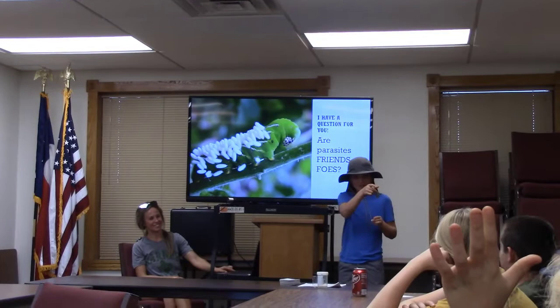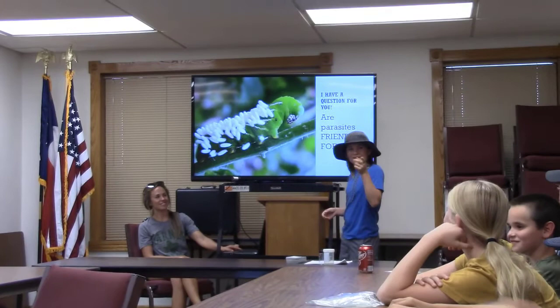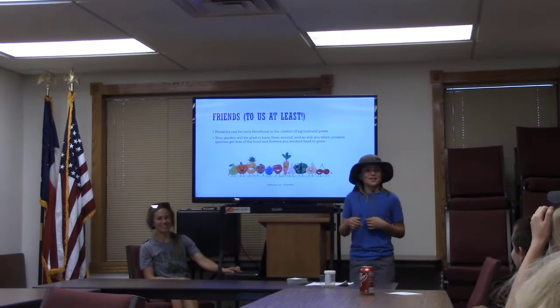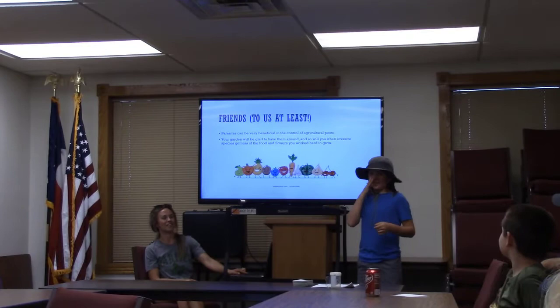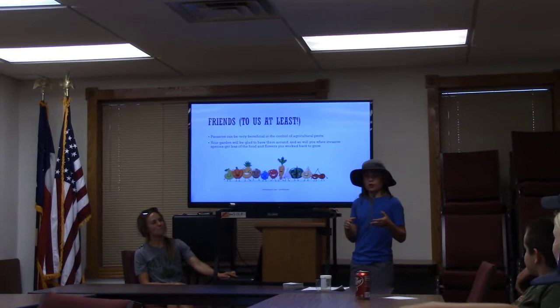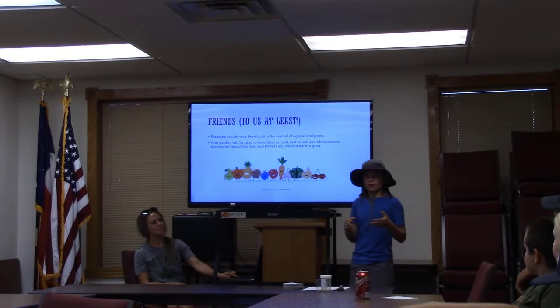Do you think parasites are friends or foes? They're actually our friends. Because they infect the insects, your garden is actually happy to have them. The parasitic wasp, when it stings and lays eggs on the worms, it kills the worms and eventually kills the insect. So parasites can actually be beneficial.